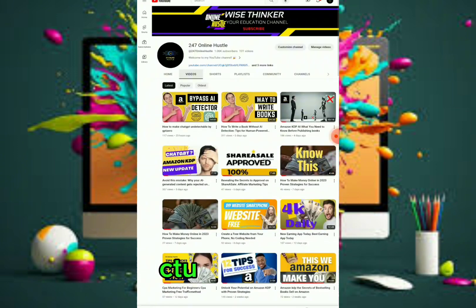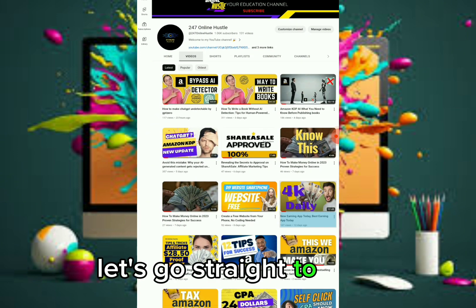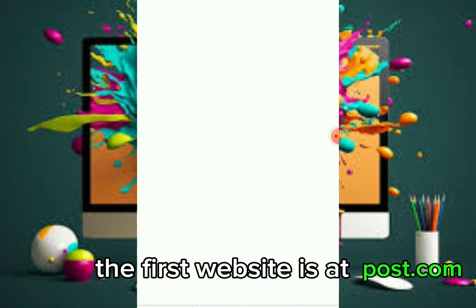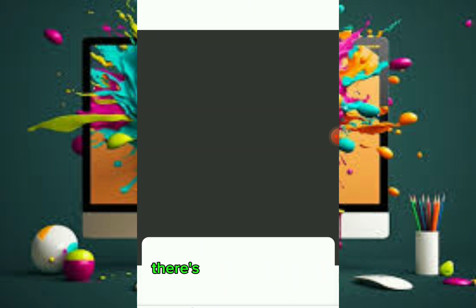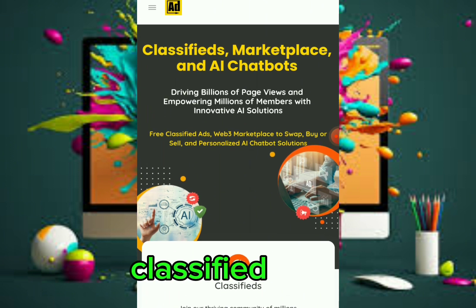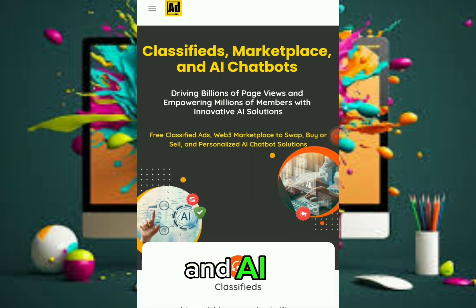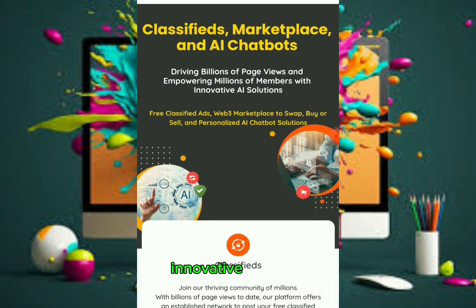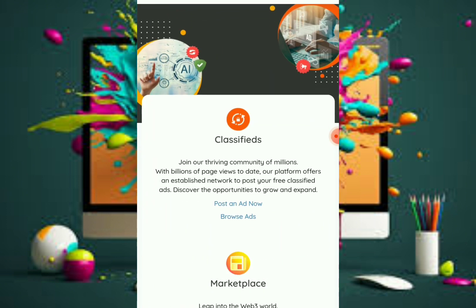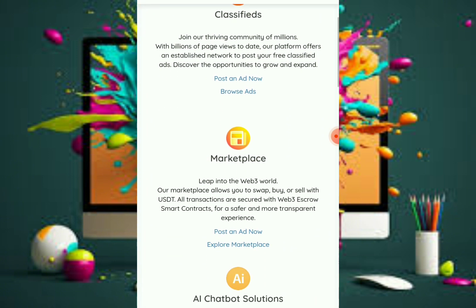Let's go straight to the websites. The first website is adpost.com. As you can see, it is a classified marketplace and AI chatbot driving billions of paid views and empowering millions of members with innovative AI solutions — free. It's a web marketplace to swap buyers and sellers. Join their community of millions with billions of page views to date.